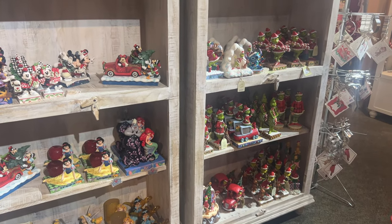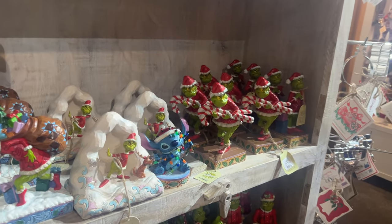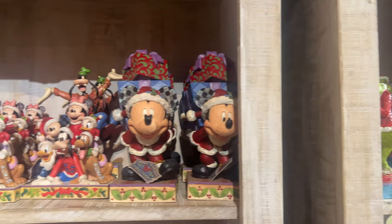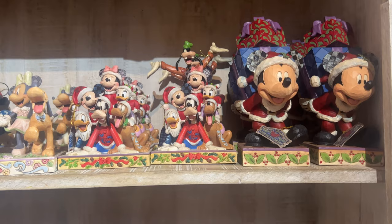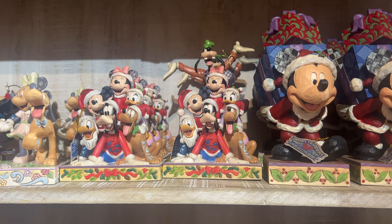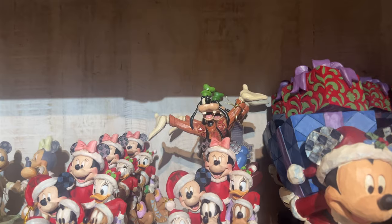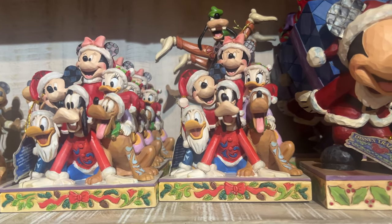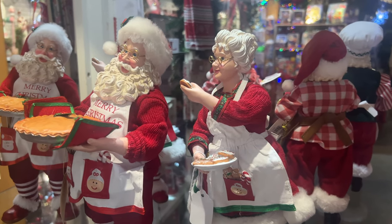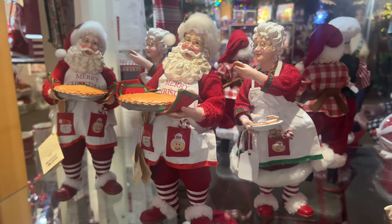They've got some Disney stuff here as well. I love the Grinch ornaments, they're so cool — and look at Stitch with his lights, that is cute! More Grinch, and then look — we've got the fab five! Oh wait, it's more than the fab five — there's seven of them, Goofy's there too in the background. Look at Santa and Mrs. Claus — she's made him some cookies, looks like sugar cookies and gingerbread man, and he's got a pie. I love that!